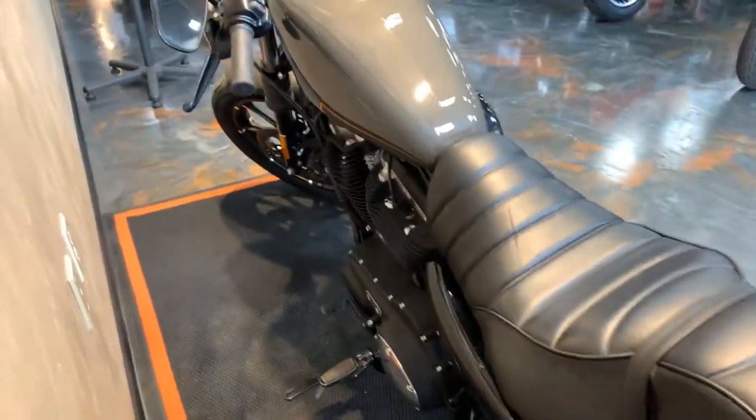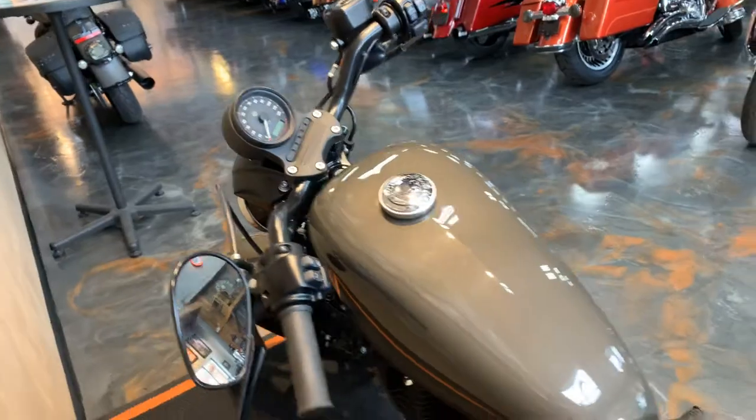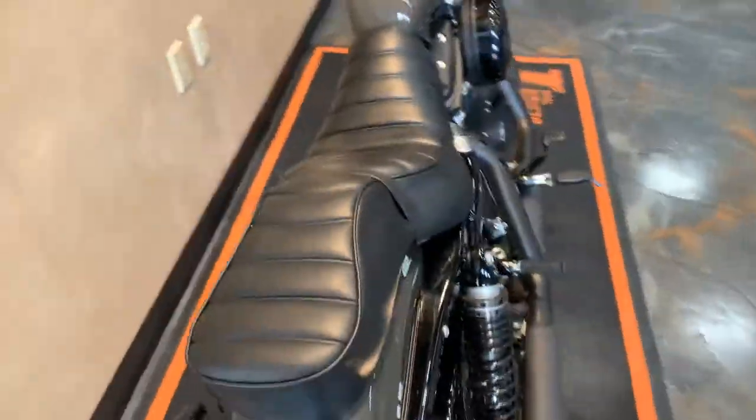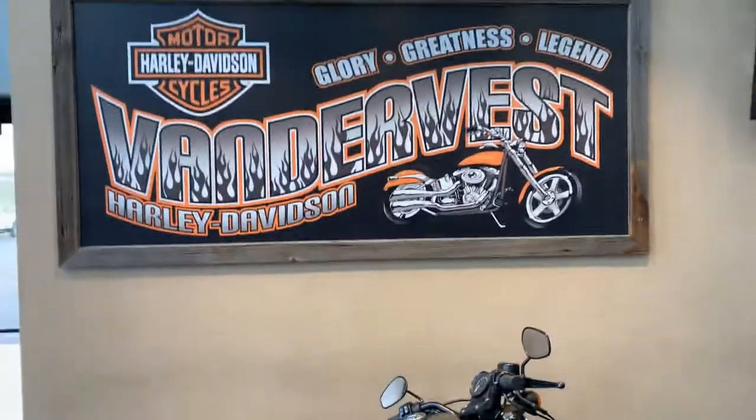Very clean bike. If you want to come check this bike out, come down and see us. We're at 1966 Velp Avenue.